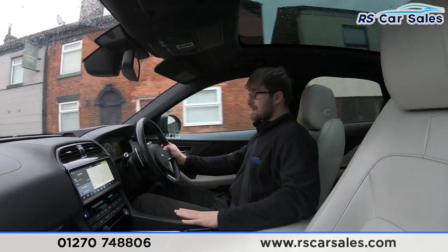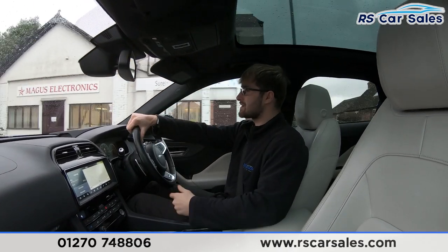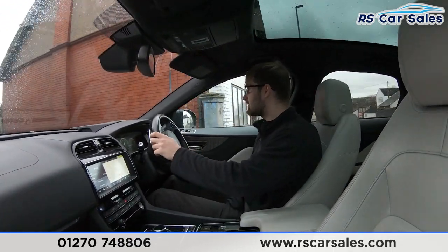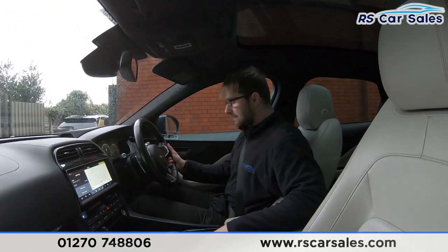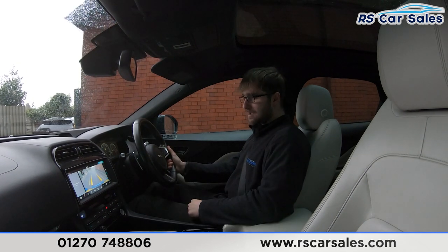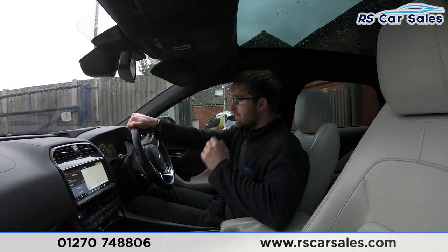We also have soft leather armrests and an electric parking brake. Coming up to a junction, I'm going to take a right and perform an emergency stop — straight into reverse to show the brakes work exactly as expected. Emergency stop in three, two, one — the vehicle stops on speed, brakes perfectly, then straight into reverse with no issues whatsoever. You can see the rear camera and parking sensors working there, then back into drive — again, no issues.